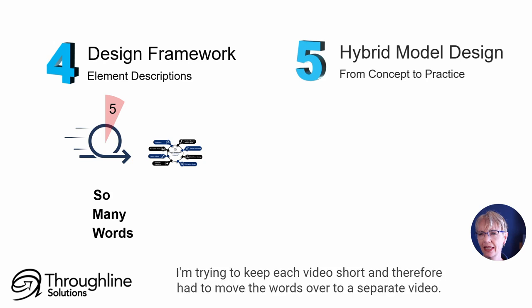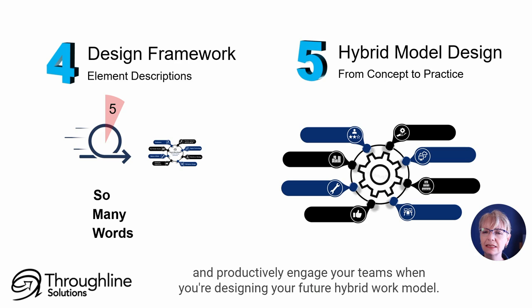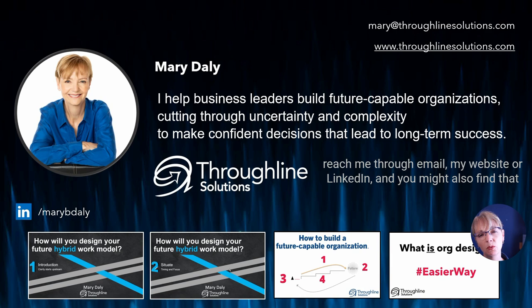After number four, I'll move from concept to practice, describing different ways to practically and productively engage your teams when you're designing your future hybrid work model. If you'd like to reach out to talk about creating a path towards a hybrid work model in your organization, you can reach me through email, my website, or LinkedIn. You might also find that my previous posts on LinkedIn provide some useful additional context. See you next time.